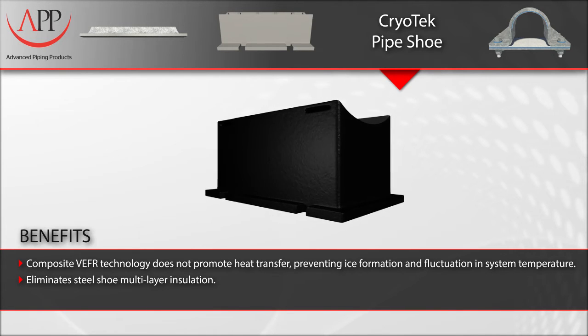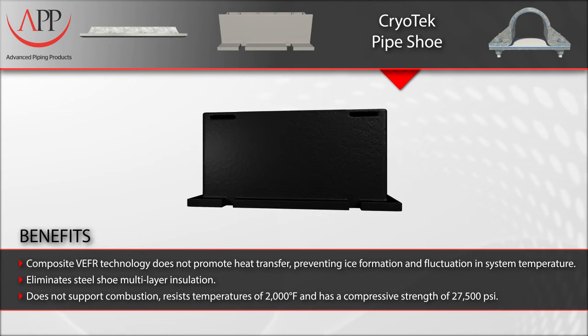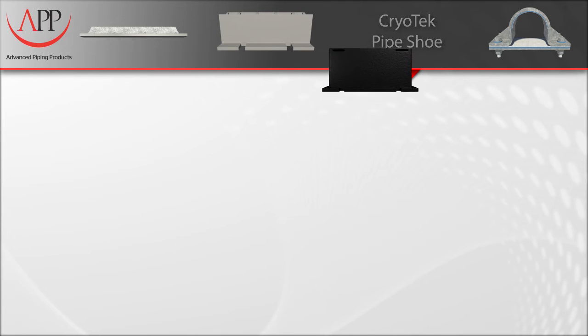They eliminate steel shoe multi-layer insulation, do not support combustion, and have a compressive strength of 27,000 PSI.